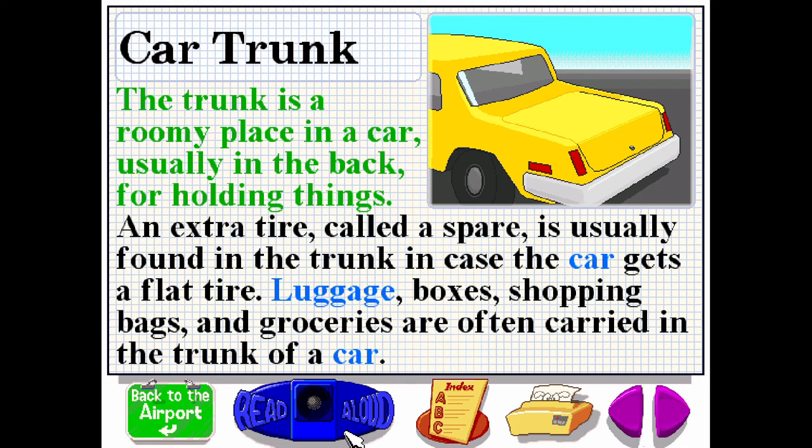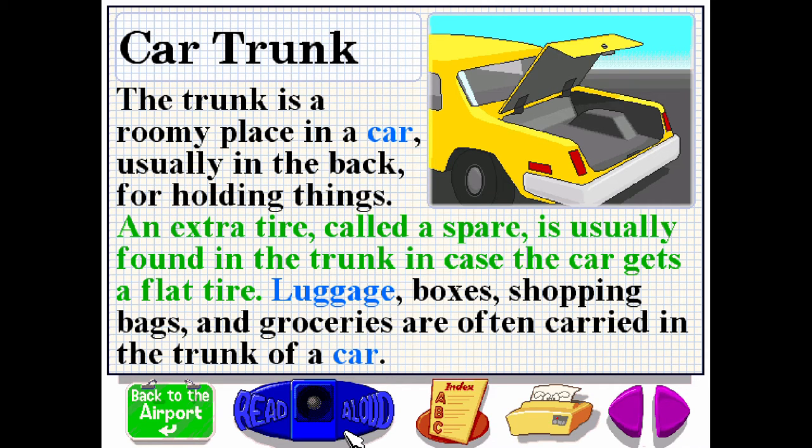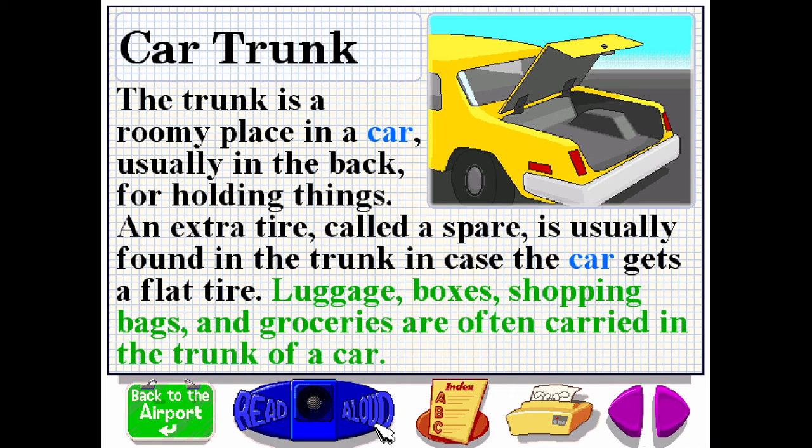The trunk is a roomy place in a car, usually in the back, for holding things. An extra tire, called a spare, is usually found in the trunk in case the car gets a flat tire. Luggage, boxes, shopping bags and groceries are often carried in the trunk of a car.